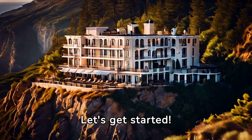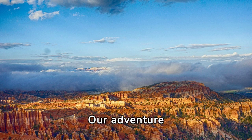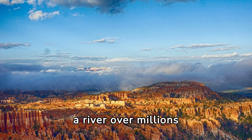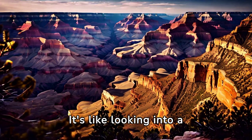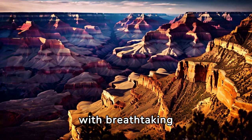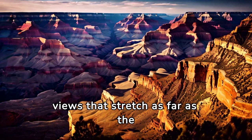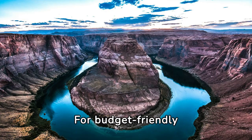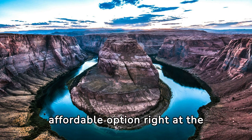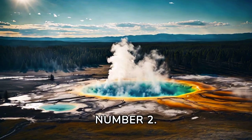Let's get started. Number 1: Our adventure begins at the Grand Canyon in Arizona, a colossal canyon carved by a river over millions of years. It's like looking into a giant, colorful book of Earth's history, with breathtaking views that stretch as far as the eye can see. For budget-friendly stays, check out El Tovar Hotel for a cozy and affordable option right at the canyon's edge.